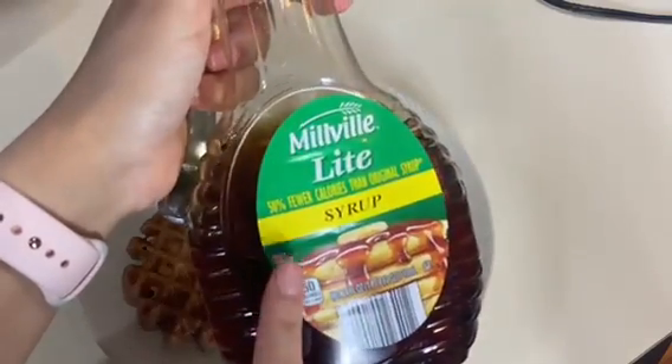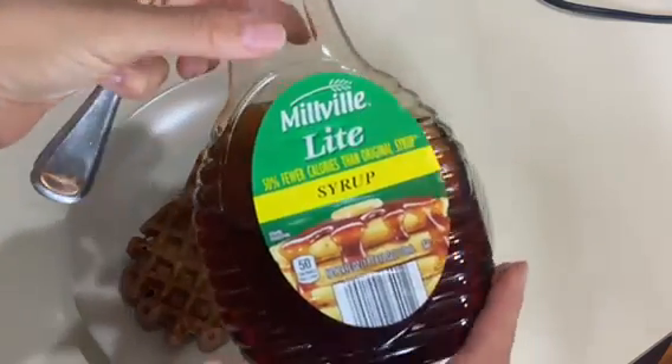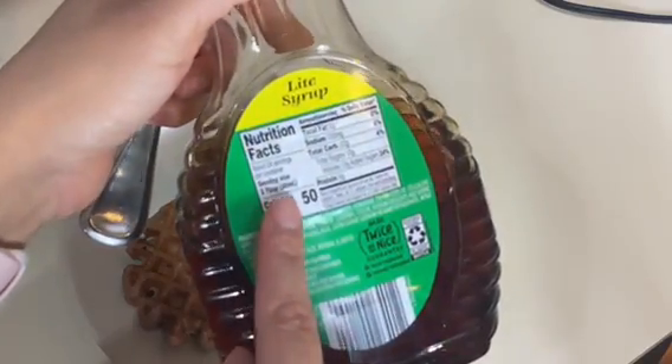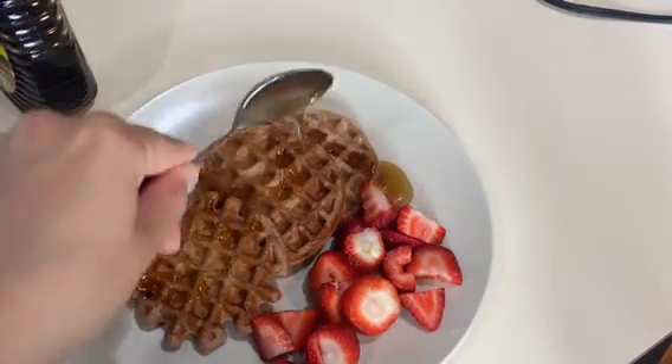Normally I get the sugar-free syrup but this is all they had — 50 calories per serving. My waffles came out a little crazy today but they're still on point. This has been like my new obsession.